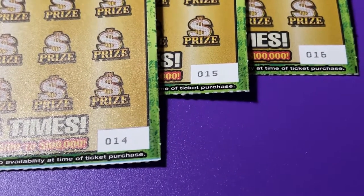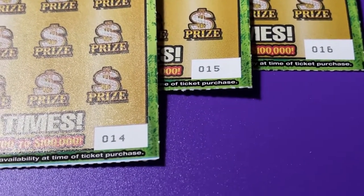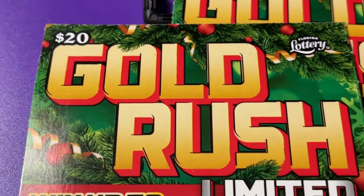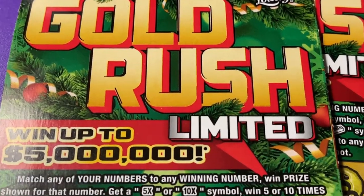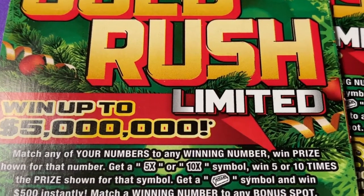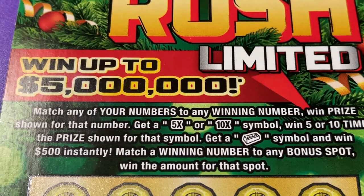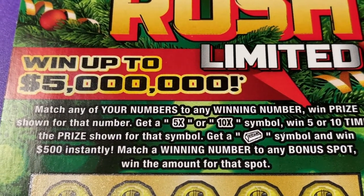Hi everyone, welcome back. This is what we have today: tickets 14, 15, and 16 of the Gold Rush Limited — a $20 ticket from the Florida lottery. We're looking for the $5 million jackpot, but we could also find a 5x or 10x symbol, or that gold bar for $500.